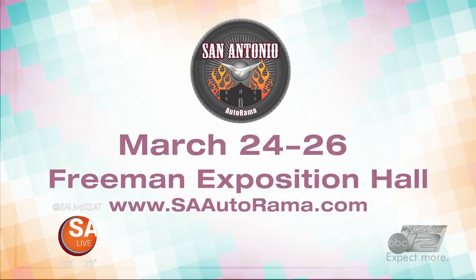For more information on Dan Cruz Classics, just head to dancruzclassics.com. And don't forget to check out the San Antonio Autorama at the Freeman Exposition Hall, March 24th through the 26th. You can find more information on the event at saautorama.com.